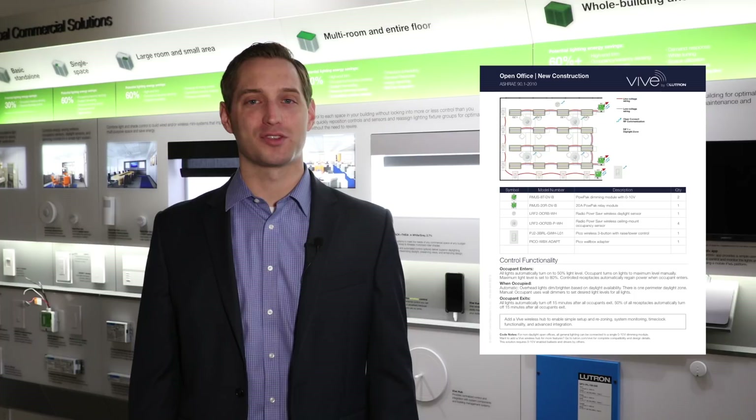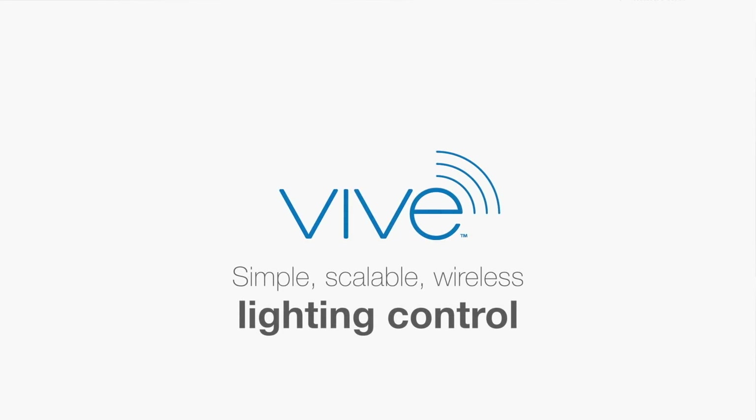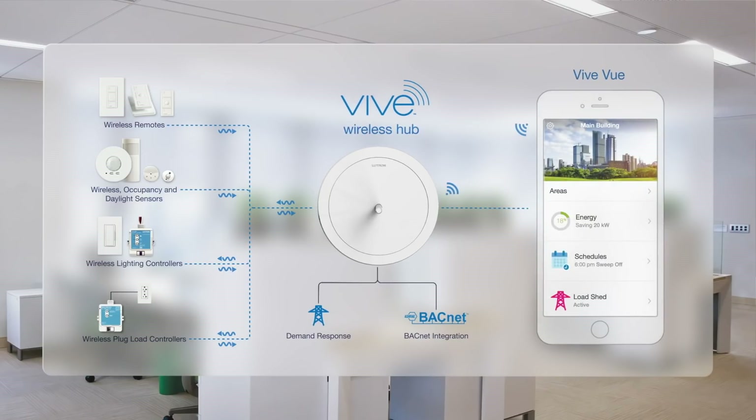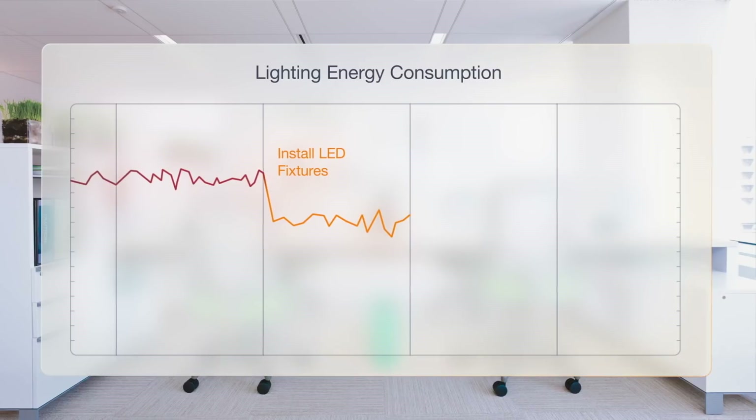Now these tools all demonstrate how easy it is to meet code with the Vive wireless system. Vive is a simple, scalable, wireless lighting control system that has been designed to minimize the guesswork. The system meets all major energy codes and is simple to design, install, commission, and operate.